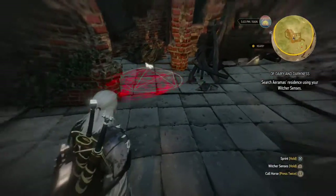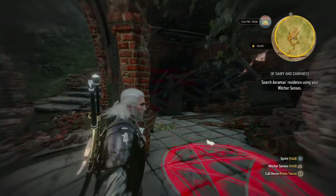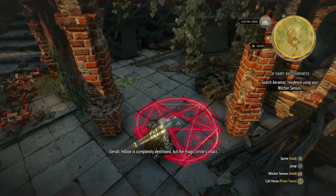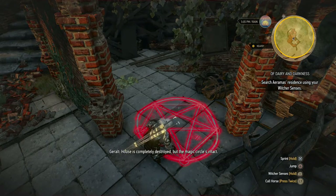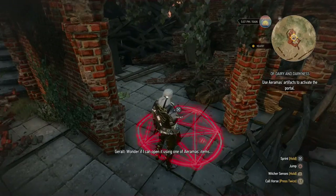Interesting — a pentagram. I don't really like pentagrams, but the house is completely destroyed and yet the magic circle is intact. It looks to me like a locked portal. I wonder if I can open it using one of Aramis's items.